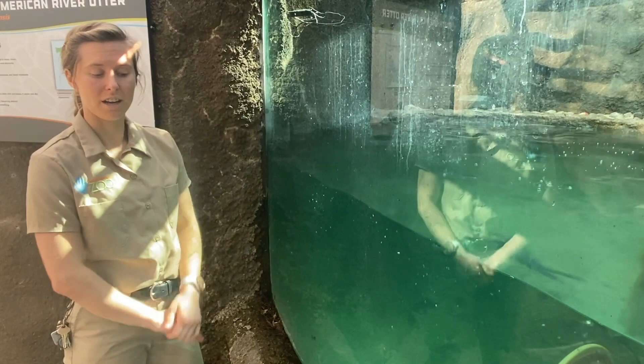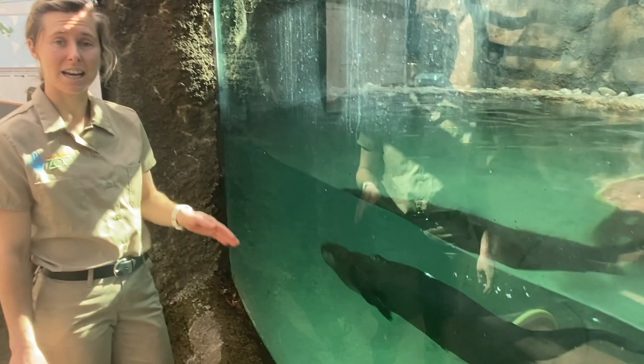Their eyes are also awesome in the water. They can actually see underwater, which is really cool, because they have what's called a nictitating membrane. Basically those are built-in goggles — it's an invisible layer that slides down over their eyes and lets them see underwater. They don't want any water getting in their eyes, so they just slip on their goggles and dive under.